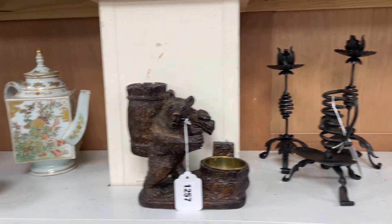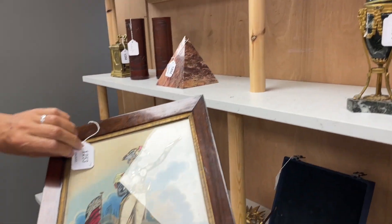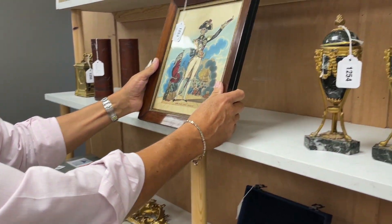And then there's Nelson down there — quite nice. One of these sequin ornamented prints. They're kind of fun. That's lot 1253 — quite a jazzy Admiral Lord Nelson. It certainly is.